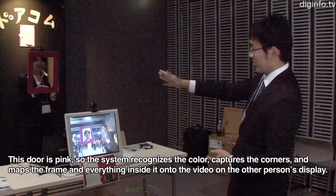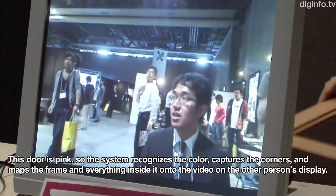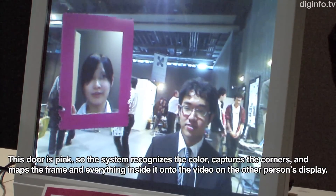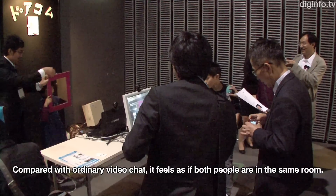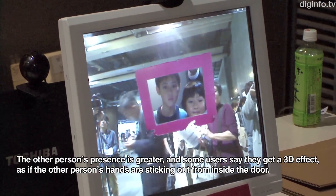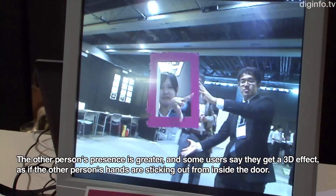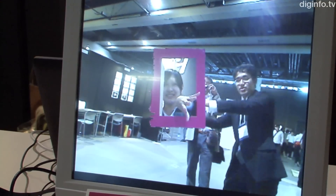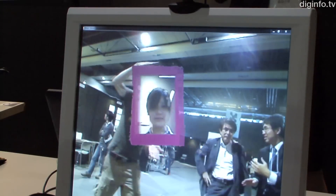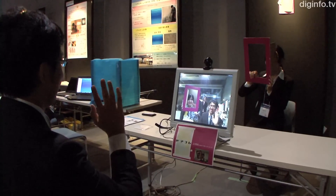This is a pink door, shaped like this. Currently, only the inside of the door is displayed, but the group is also working to enable certain areas outside of the frame to be displayed, so users can stick their hands out of the door.